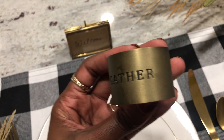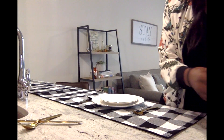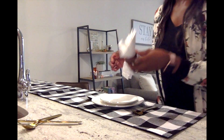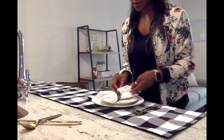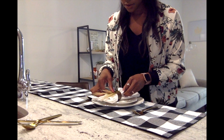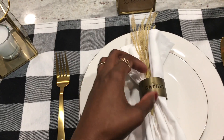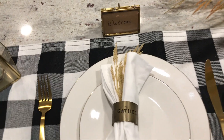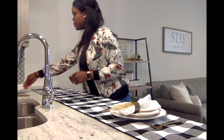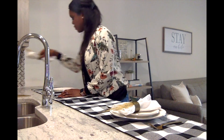Here are my gather napkin rings that I found from Target under the Magnolia line. I already had them, but I ended up purchasing a few more because they went on clearance — I'm on a budget, finding things! They really just make the whole setting look put together. I also added a little bit of hay to make it fall-inspired and look cute. Super easy, super fun — takes two seconds and now you have a whole place setting that looks really put together and festive.